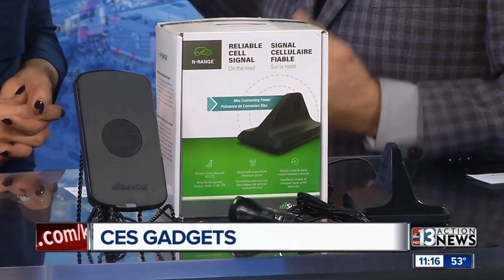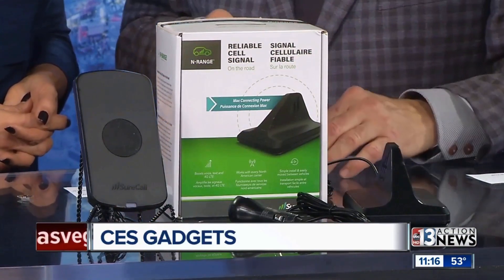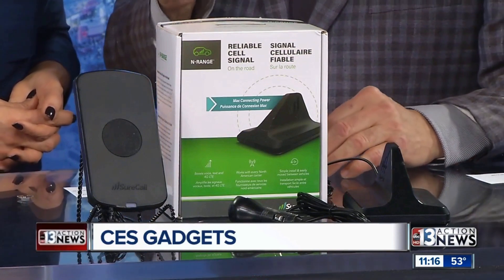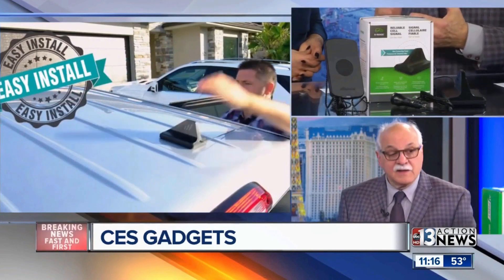This is a cell booster, and a lot of people in the Valley really need a little boost. I get emails or when I'm here somebody says, hey, I need one of those — I'm dropping calls. In fact, I dropped a call just this morning. This is by SureCall — it's their new end-range cell phone booster. The benefit of the product is that it increases the cell signal by 20 times.